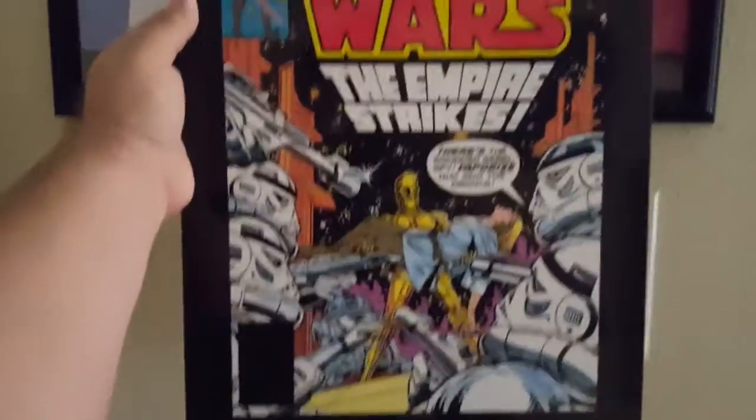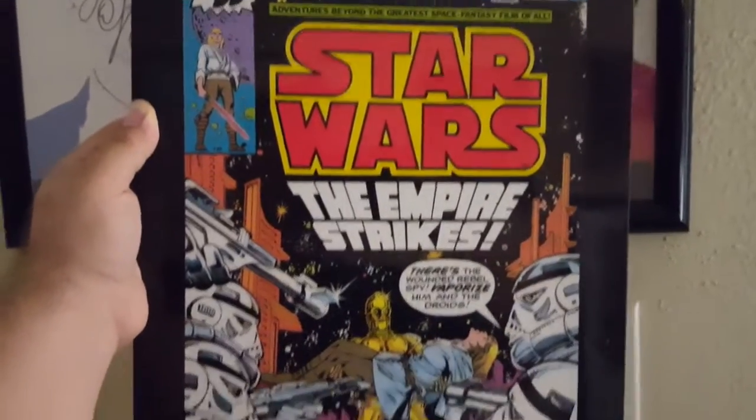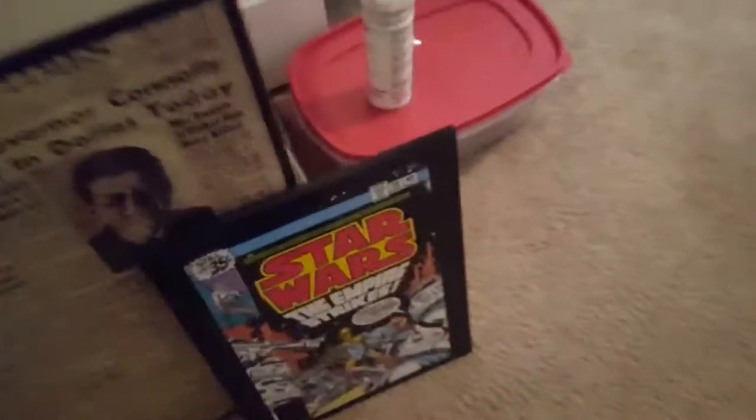We're gonna start right here with this awesome Star Wars comic plaque that my girlfriend got me last year — I don't think it was Christmas, it was before Christmas. This was hanging on the outside of the door but the tack that I had holding it on fell off.